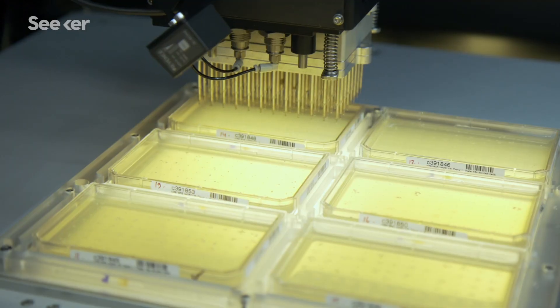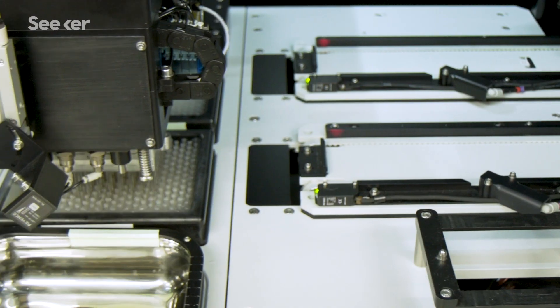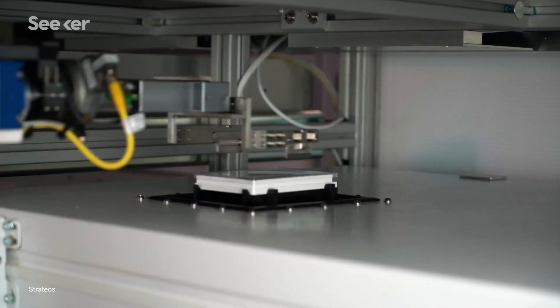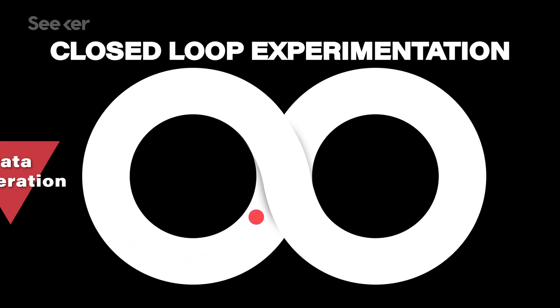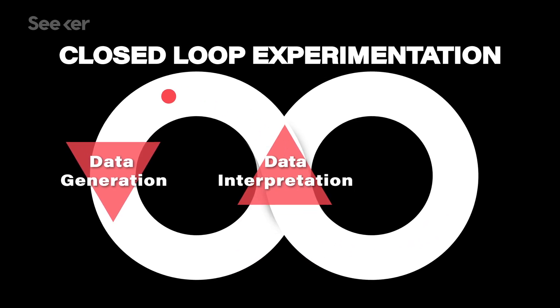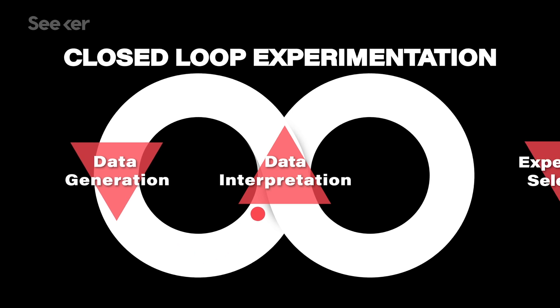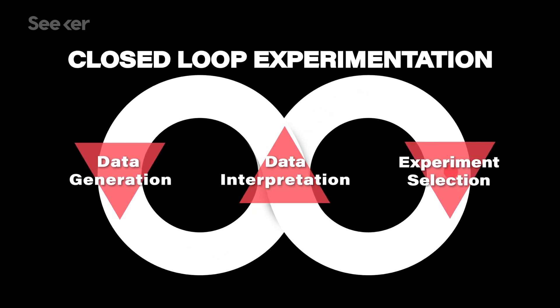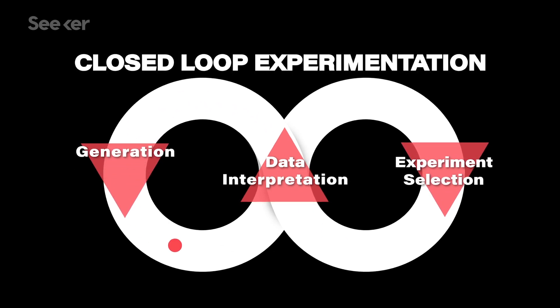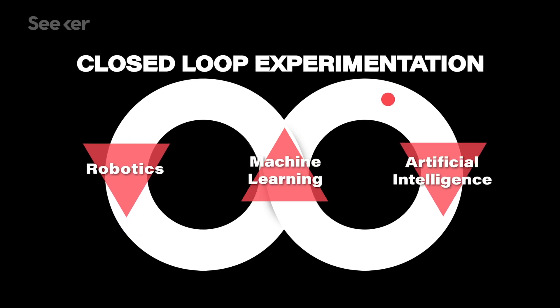Automating the execution of experiments is a huge step towards more efficient and accessible scientific discovery. But some want to go even further to develop robots that actually design their own experiments. A key concept in automated science is the idea of a closed loop for experimentation. Closed-loop experimentation starts with execution of some set of experiments, the second step is to build a model from that data, and then the third step is to decide what experiments to do next in order to optimally improve that model. This loop relies on the union of robotics, machine learning, and artificial intelligence.